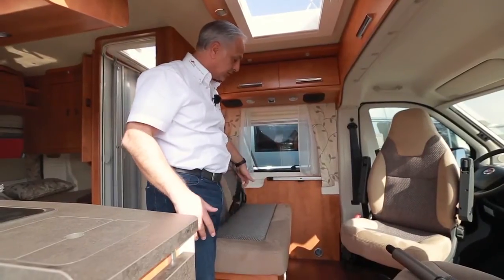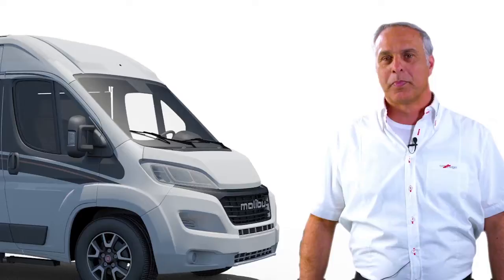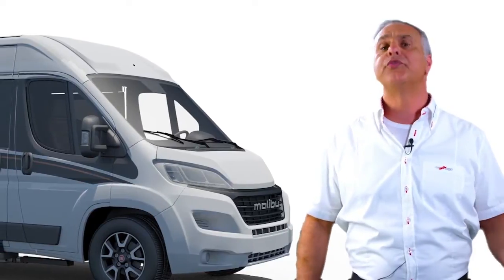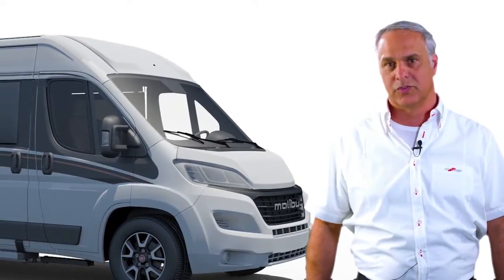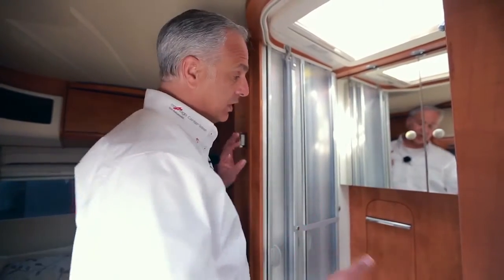Hier ist gewährleistet, dass ich mich vernünftig anschnallen kann oder gar Kindersitze vernünftig anbringen kann. Bei einer Länge von nur 5,40 Meter ist der Kleine im Bad ganz besonders groß. Ich habe ein geräumiges und üppiges Bad, in dem ich vernünftig duschen kann.